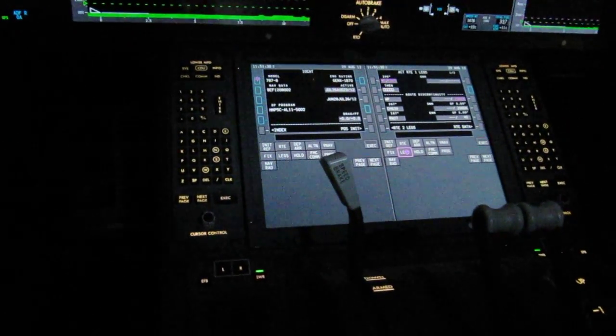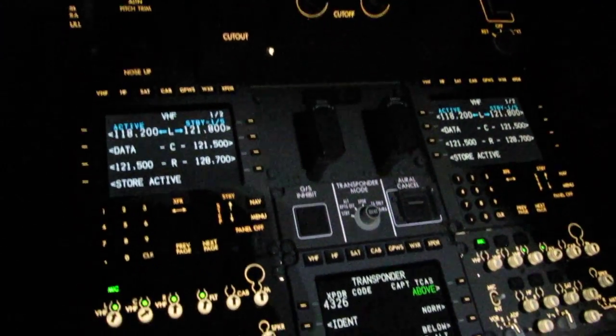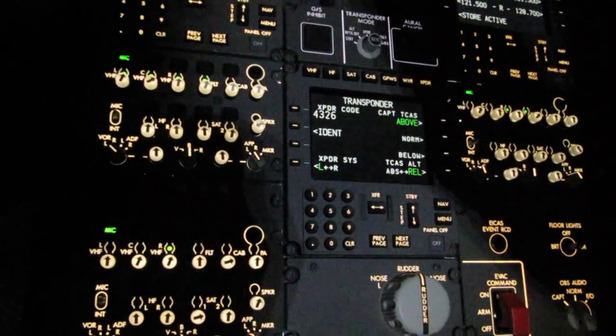We go through the radio panel — the TCP is very friendly. Lots of cool things, it's pretty neat. And as we go back to the left, the electronic flight bag.